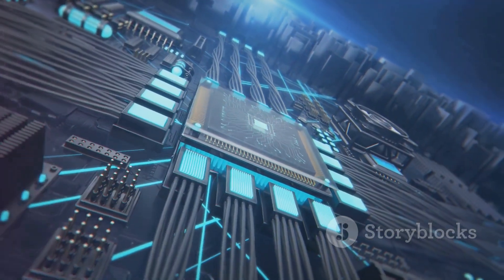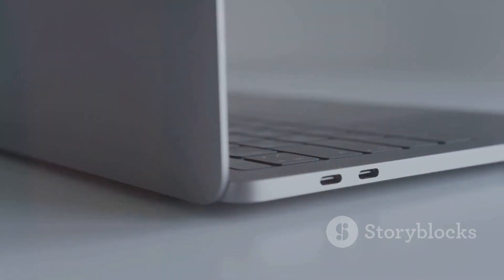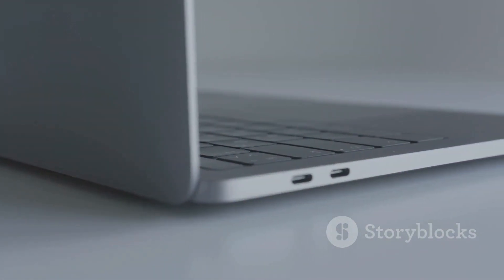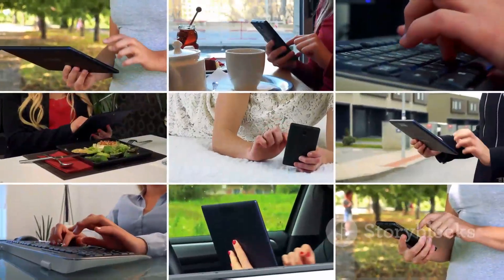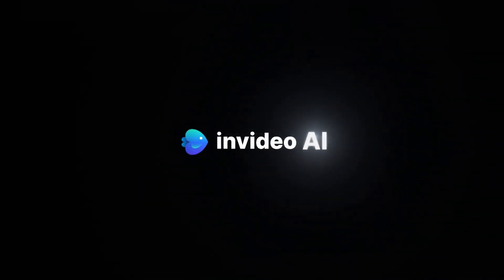So there you have it, folks — the ASUS NUC14 Performance. It's a mini PC that redefines what's possible, packing incredible power, stunning graphics, and a commitment to sustainability, all in a compact package. Until next time, keep it techie.